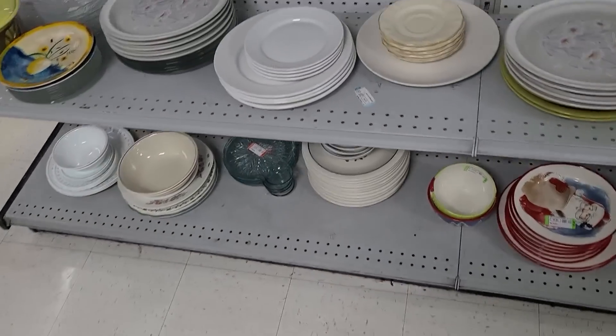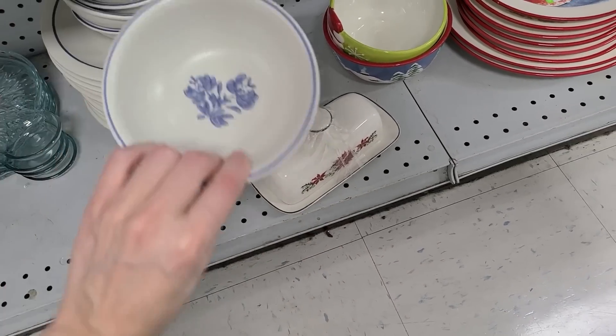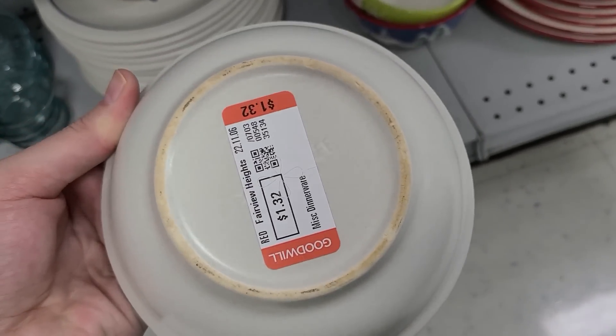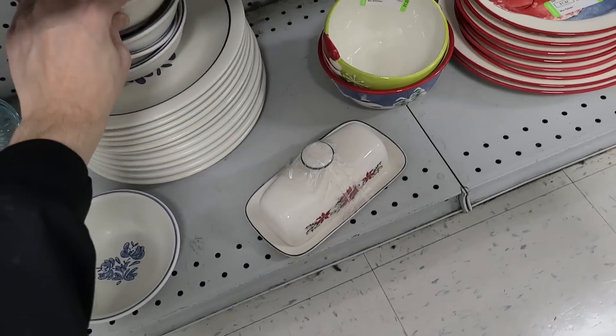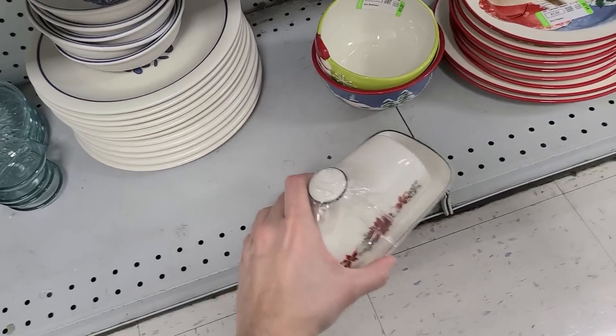And there are also some Falconware plates down here — these are the Falconware in the Yorktown pattern, really popular. Falconware is usually marked on the bottom; it's incised, meaning it's like written into the pottery. They've got stickers over everything, but you get it — you figure it out.